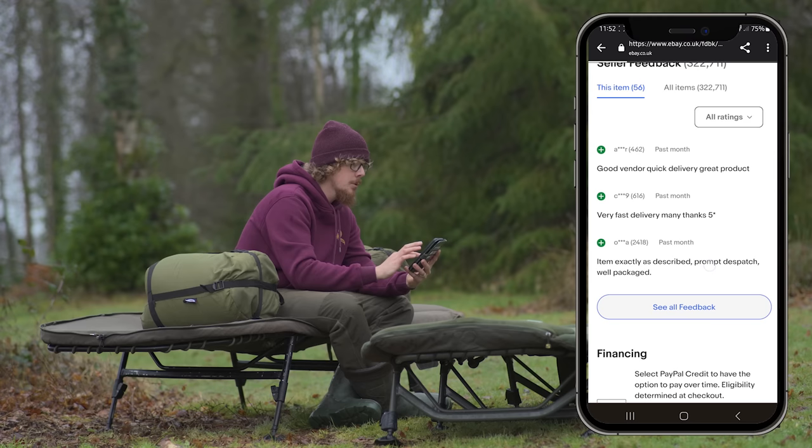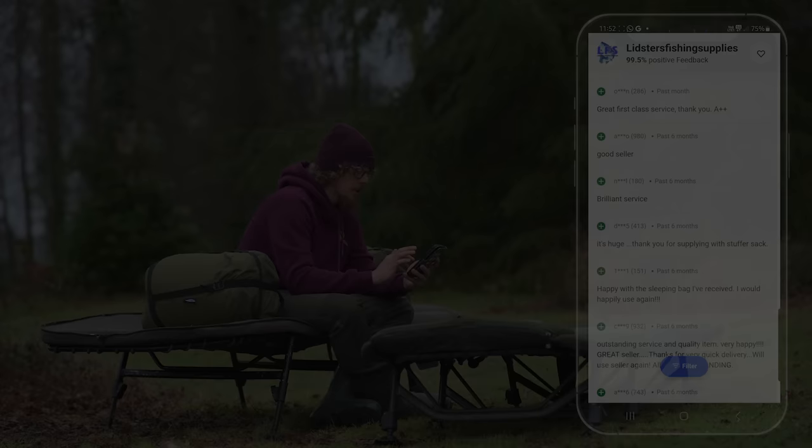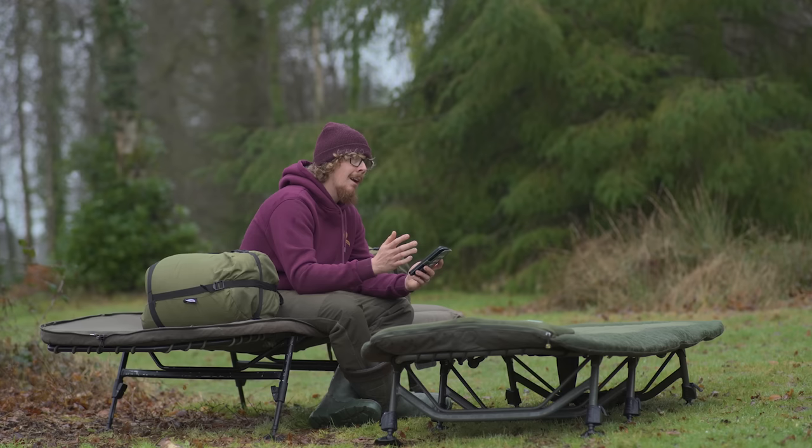I'm just going to read a few of them: good vendor, quick delivery, great product, very fast delivery, many thanks, five star. Exactly as described, prompt despatch, well packaged, great first class service. Good seller, brilliant service, it's huge. I'm very pleased with the sleeping bag, a great eBayer. This bag is snug as a bug in a rug, quite a bit of weight, but really warm, soft and cozy. Quality is top draw, it won't fall apart too soon. I could carry on, but I think you get the gist of it.